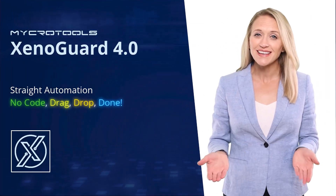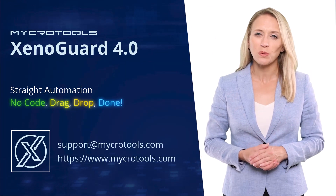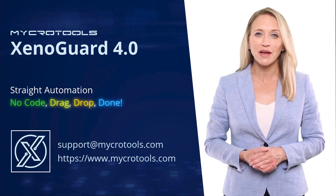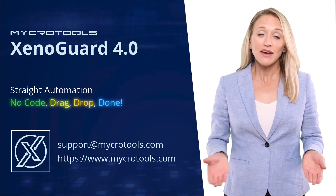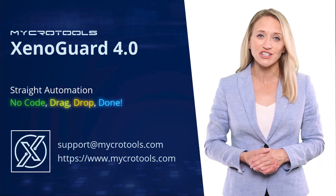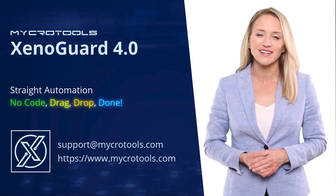Are you curious? Then contact us today at support@microtools.com or visit our webpage at microtools.com. After registration, you can test XenoGuard for 30 days free of charge. I am looking forward to your contact request.